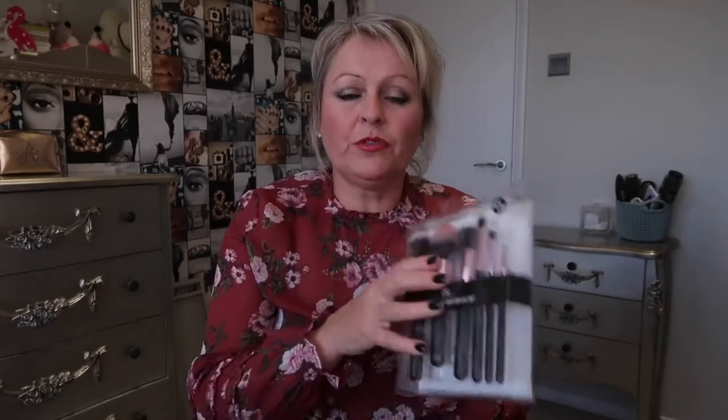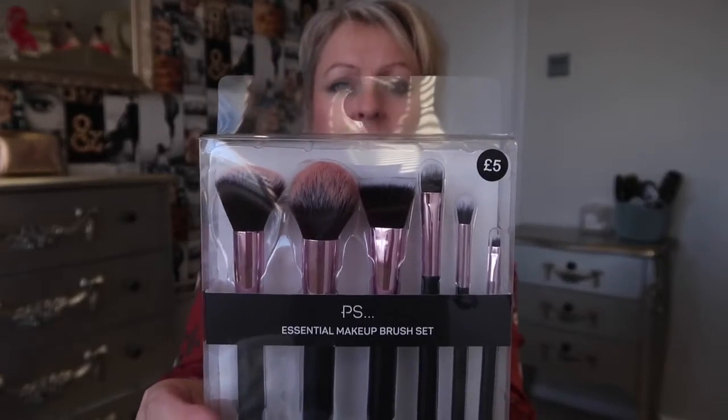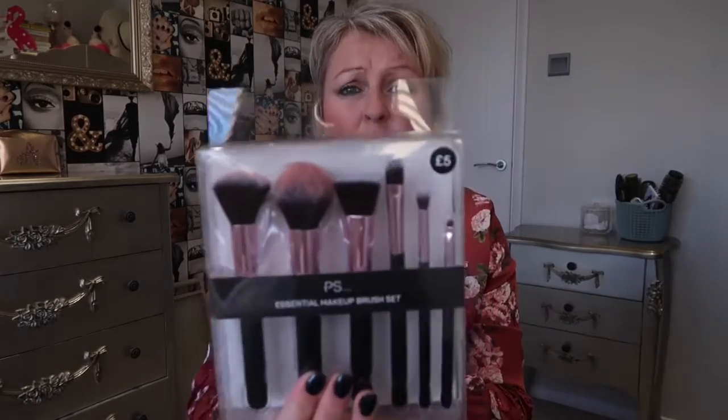One other thing I got was makeup brushes. I haven't tried the Primark ones yet - I've had other sets over the years and I do wash them out, but I thought these would be really handy because they're all different sizes. There are six in the set and the smaller ones are handy to put in my bag. That was only £5 for the set of brushes, so I'm looking forward to trying those.